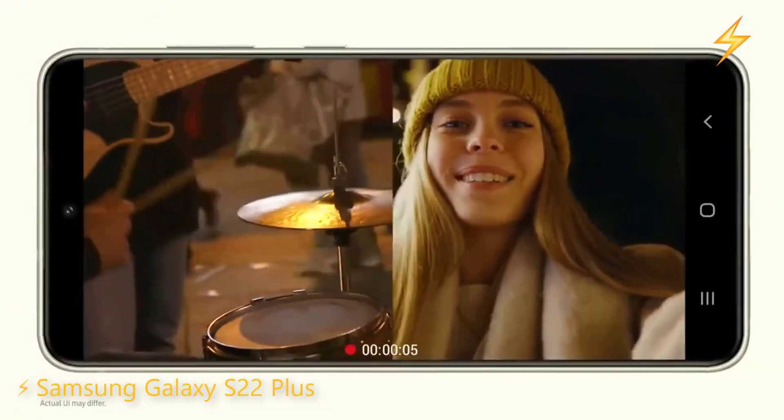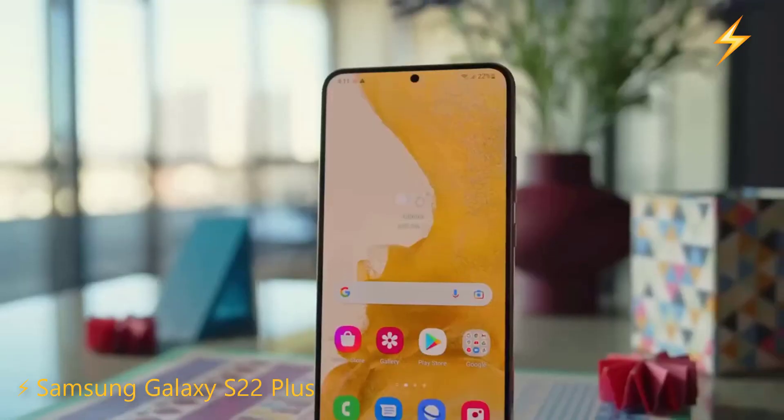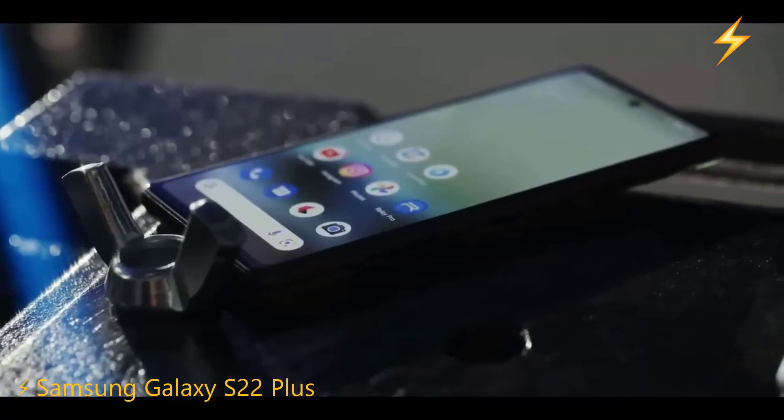For example, when you take your S22 Plus and pay a difference to have the S23 Ultra, that phone you gave — the brand simply takes it, checks that everything is there, replaces the battery with a new one, and voilà — they sell it as refurbished at a cheaper price.